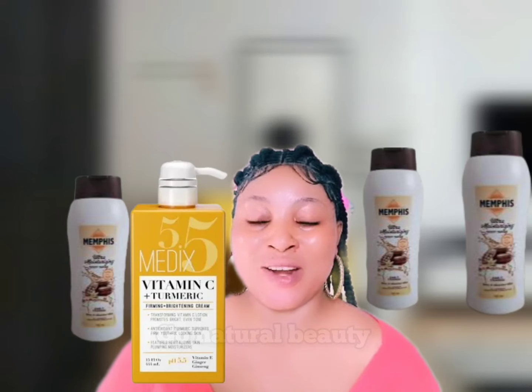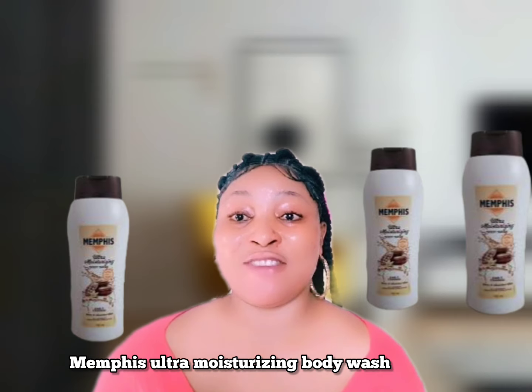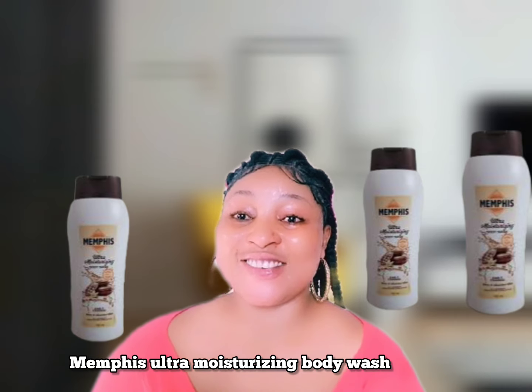If you're looking for the best body wash to achieve a clear glowing skin, this video is for you. I'm going to share three amazing body washes you can try, the price to get the original one, and the benefit of each body wash. So watch the video to the end, and like and share if you enjoy it.